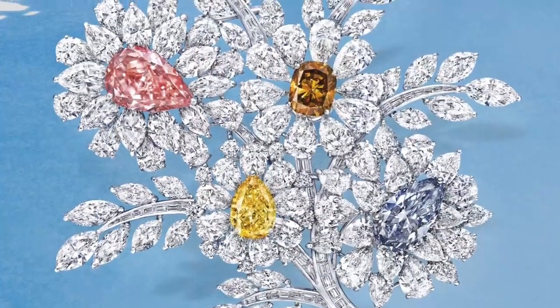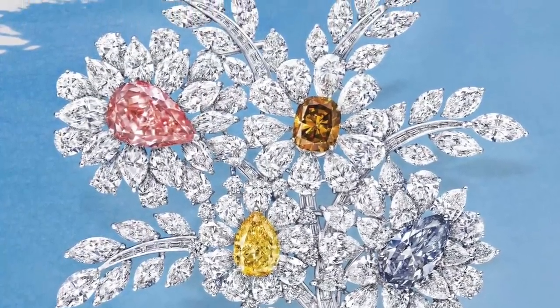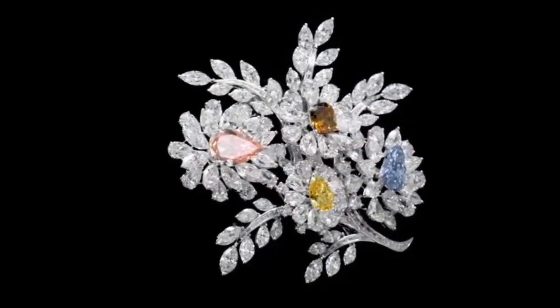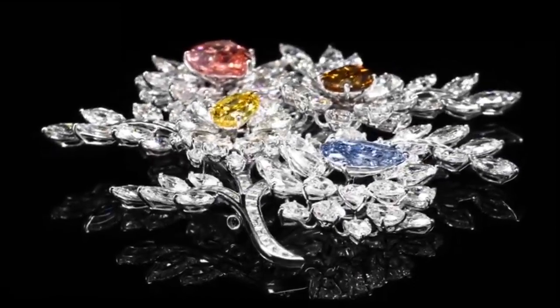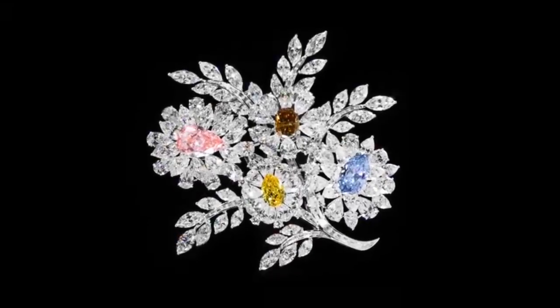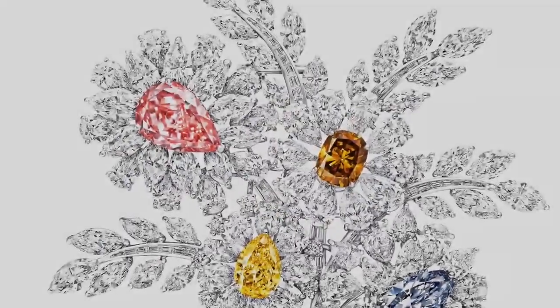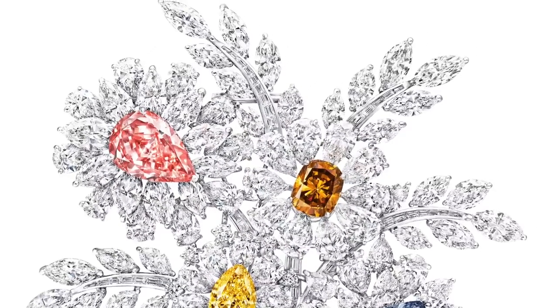A magnificent diamond brooch featuring an 8.97 carat fancy vivid pinkish orange pear-shaped diamond, a 4.69 carat fancy grey blue pear-shaped diamond, a 3.23 carat fancy deep brown orange cushion-cut diamond, a 3.08 carat fancy vivid yellow pear-shaped diamond, and over 75 carats of white diamonds — a pure masterpiece of lyrical figurative design, housing some of the world's most important colored diamonds.